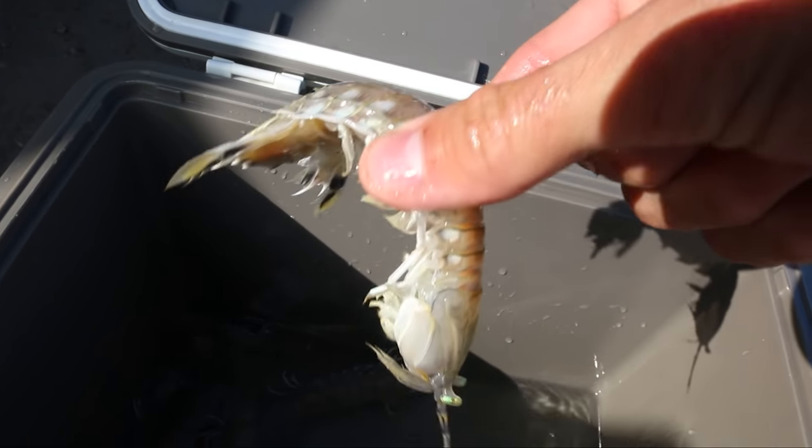Look at these creepy crawlies — sea lice! And of course we also have the classic blue crabs. Judging by that bait, you already know what we're going for. We were going in for some big old gaff top, but actually we're going for black drum and some redfish.